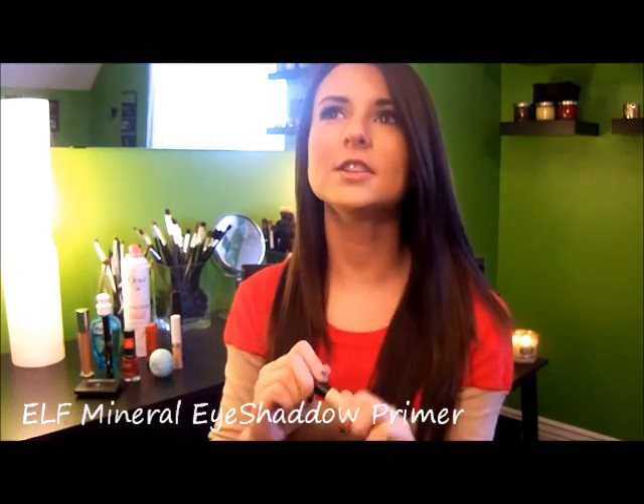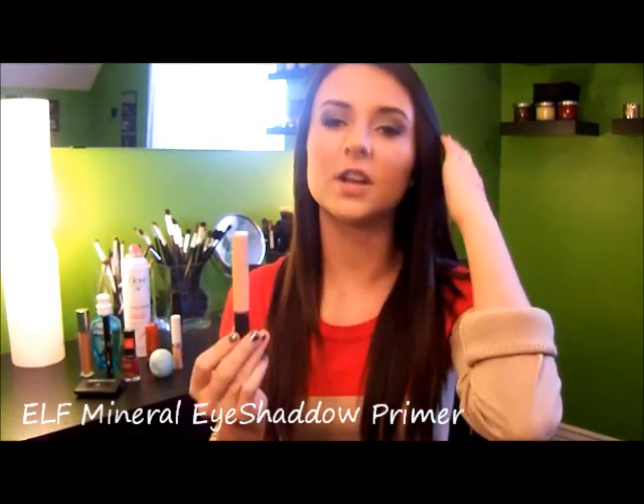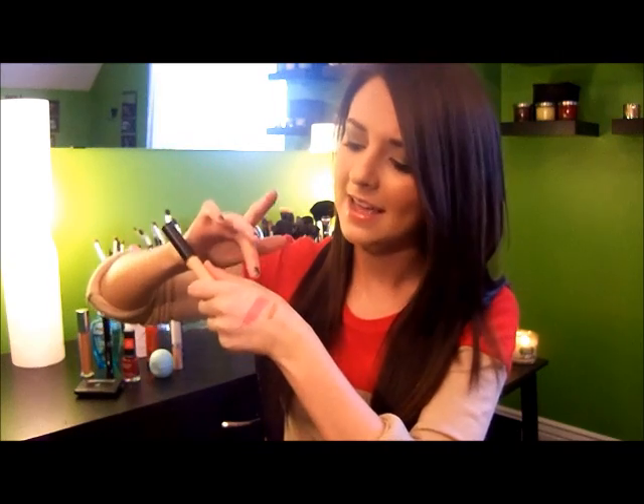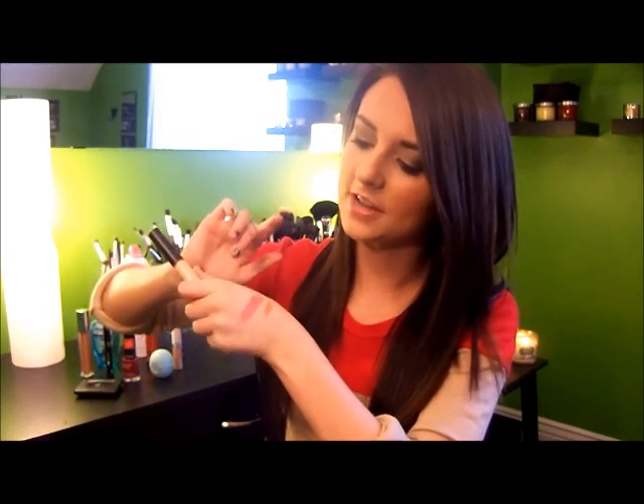This is the Elf Mineral Eyeshadow Primer. It's not top-notch, but it definitely works. The most important thing for me in a primer is that it doesn't crease, and this did a good job of that. It's a lot thinner than higher-end primers — very liquidy, blends in more like a tinted moisturizer. It doesn't prevent fading as well as some others, but it gets the job done and it's from Elf Cosmetics, so it's really inexpensive.